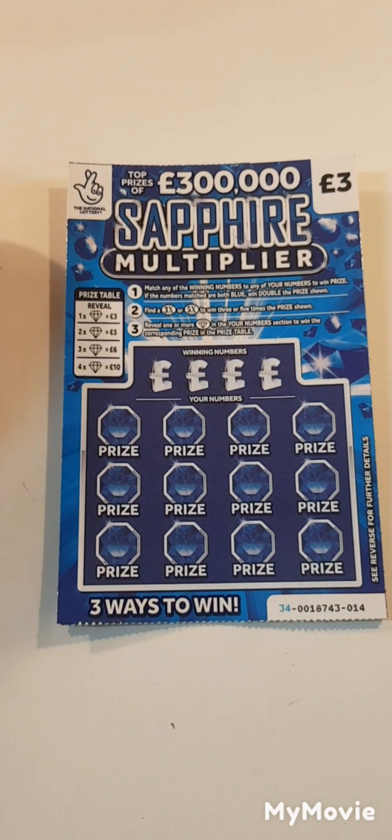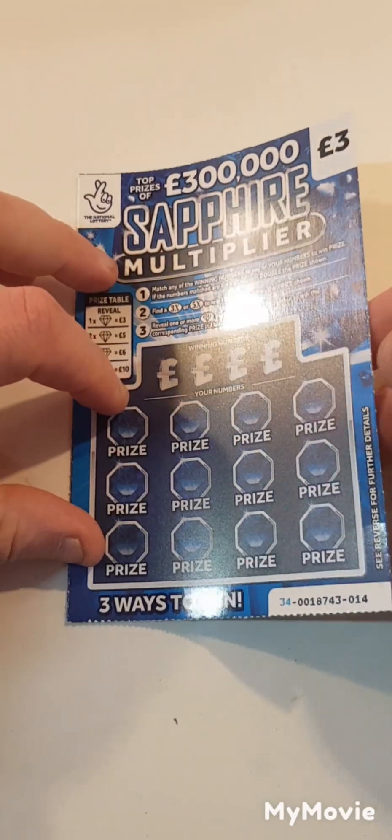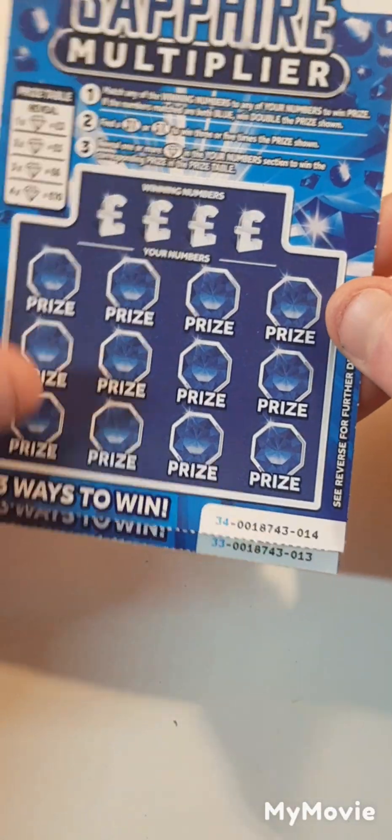Hi there guys, Mr. A Scratch here. So we have three of the new blue three pound scratch cards. We have card 14, 13 and 12.